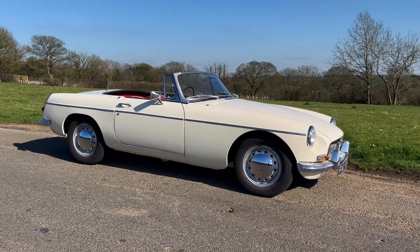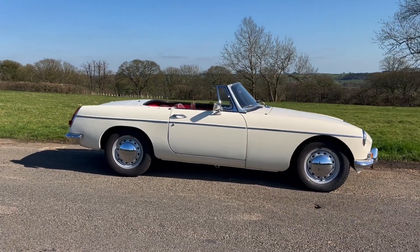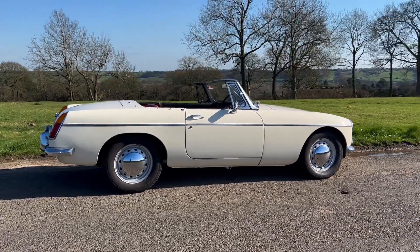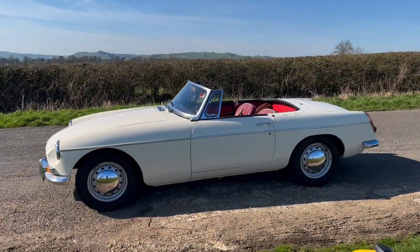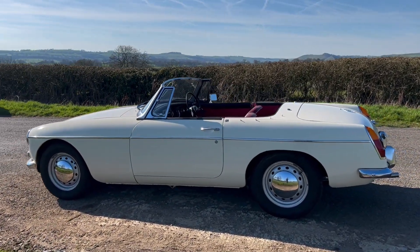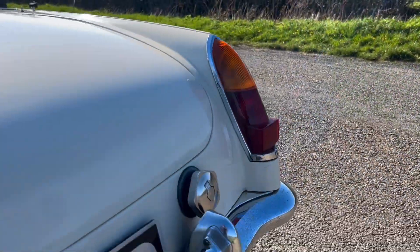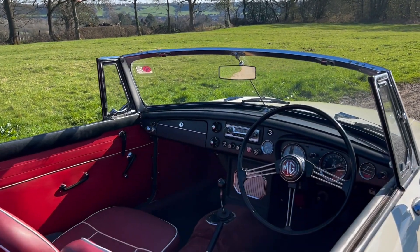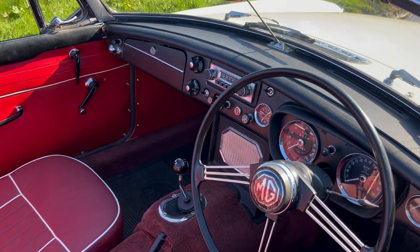In the vendor's ownership for over 40 years and only two former keepers, accompanied by a history file that includes a BMIHT heritage certificate. A home market example pleasingly presented in its original colour combination, comprehensively restored and finished in 2005, with near 1000 miles covered since completion.